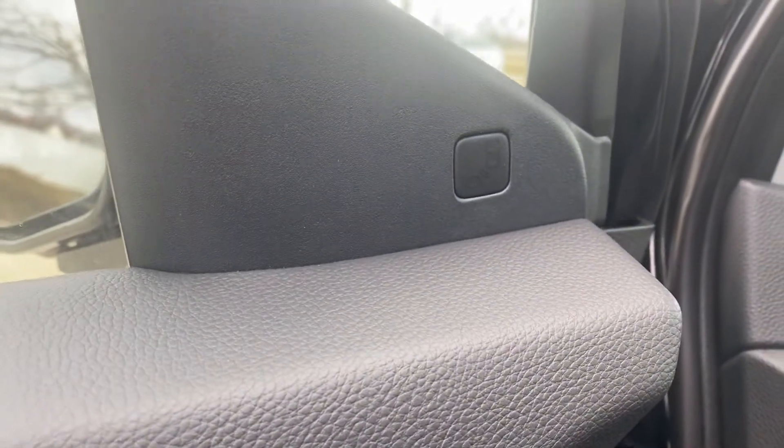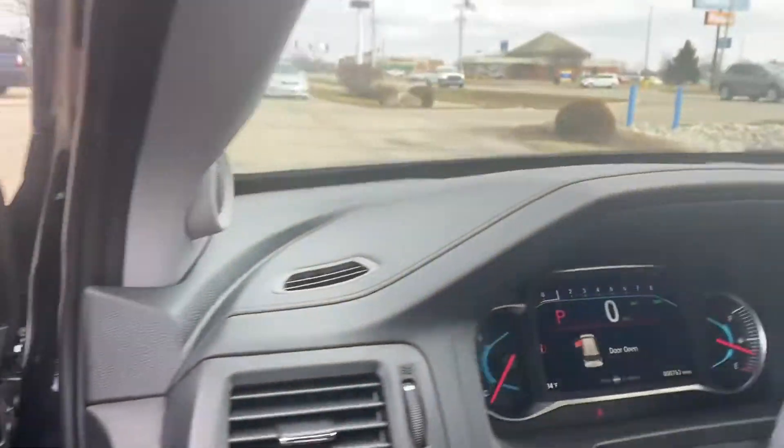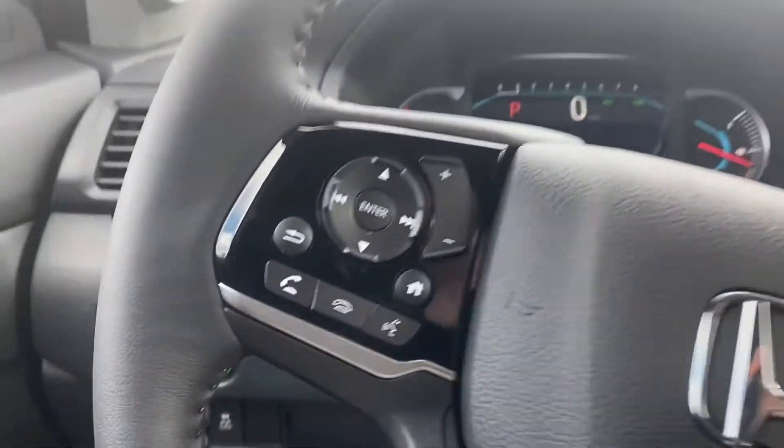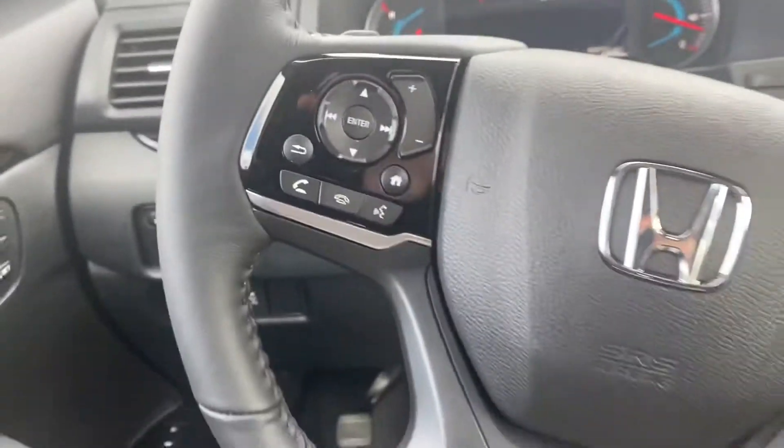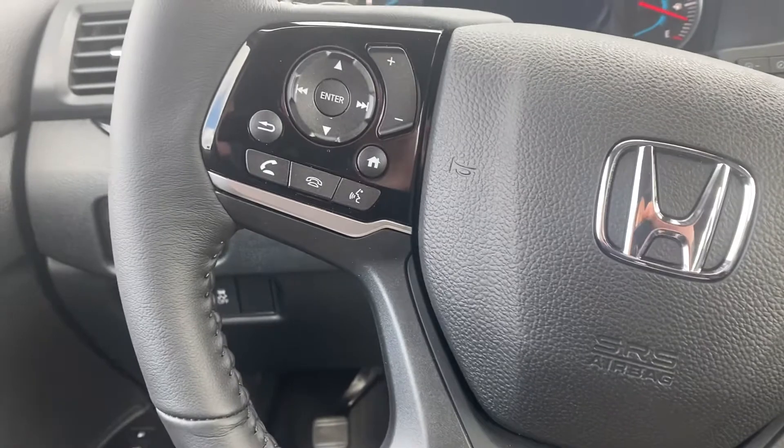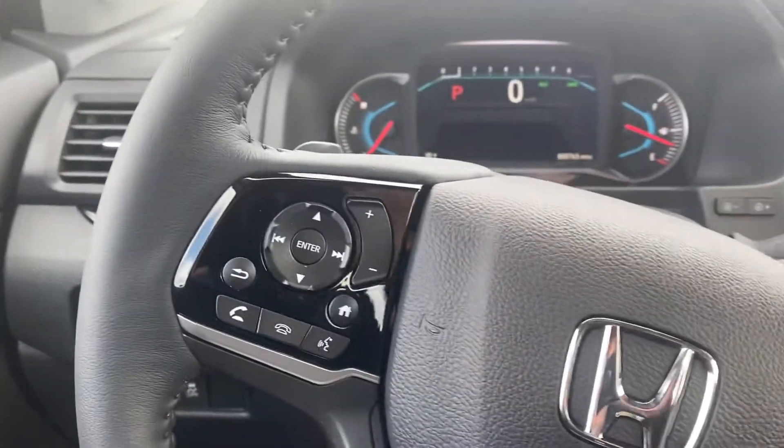Blind spot technology. The 2021 Honda Pilot will provide you with audio controls and Bluetooth hands-free link, all located on the steering wheel, so you never have to remove your hands from the wheel while driving.